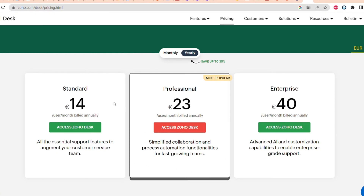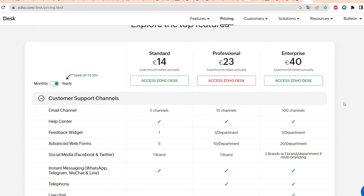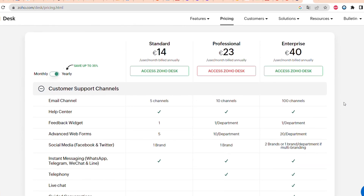Zoho Desk pricing plans start from 14 euros per user per month. There's also another plan for 23 euros, and the enterprise plan is 40 euros per user per month. You can also find a comparison of different pricing plans on the Zoho website.